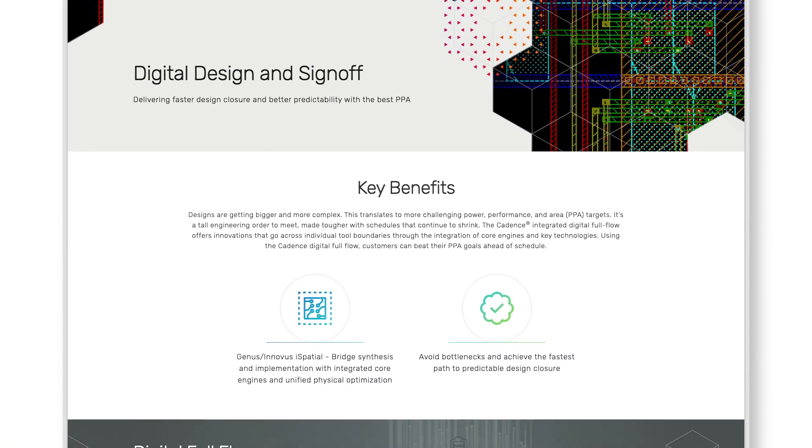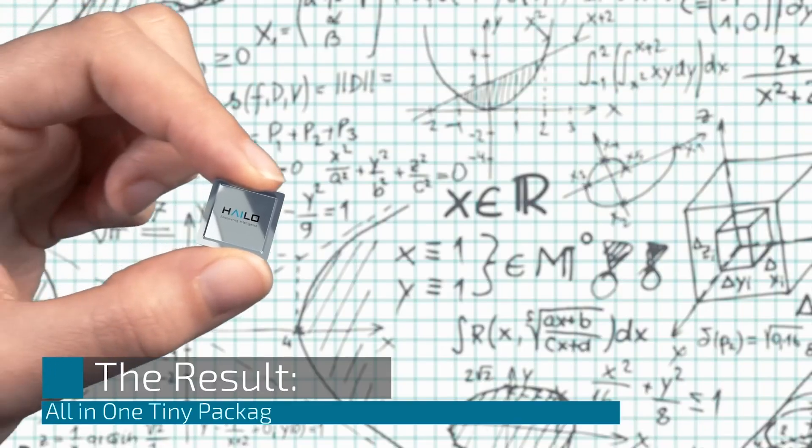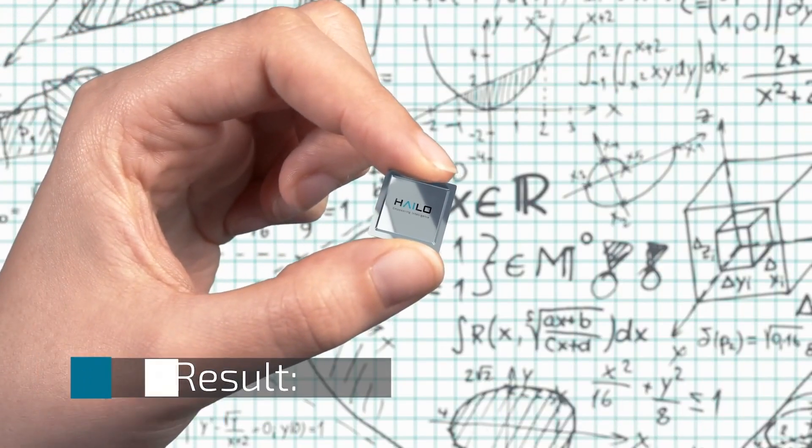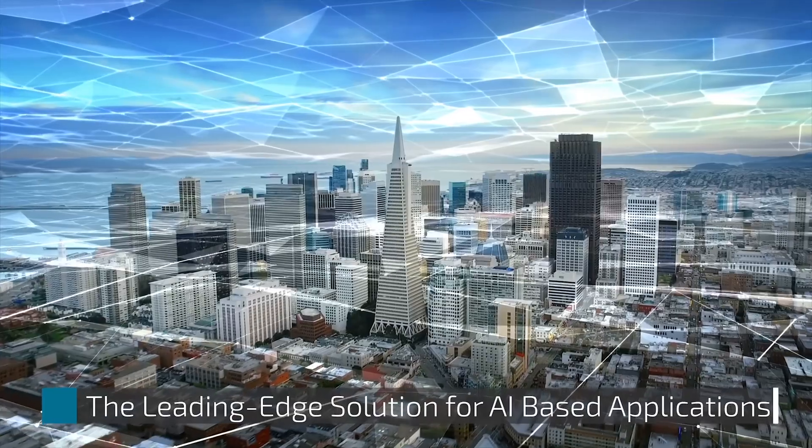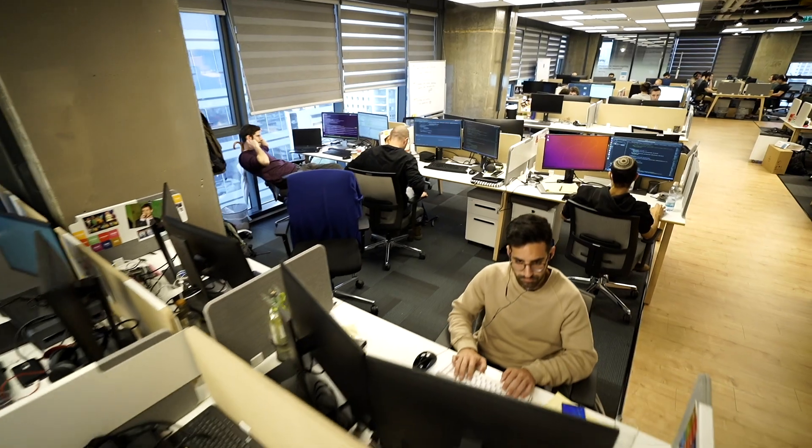By using the Cadence Digital Full Flow, the Halo 8 AI processor chip was taped out on schedule and now we have a working silicon ready for customers. We are already working on the next generation of silicon using the Cadence RTL to GDS flow.